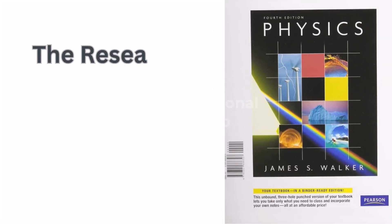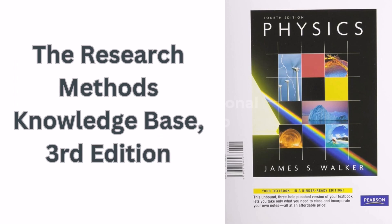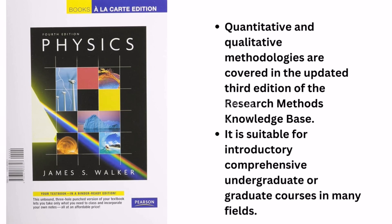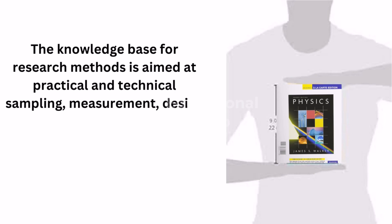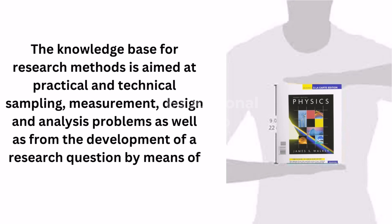Sixth is The Research Method's Knowledge Base, Third Edition. Quantitative and qualitative methodologies are covered in this updated third edition. It is suitable for introductory, comprehensive undergraduate or graduate courses in many fields. It simplifies difficult topics for students in its informal, conversational style, and is aimed at practical and technical sampling, measurement, design and analysis problems, from the development of a research question through to publication or final report.